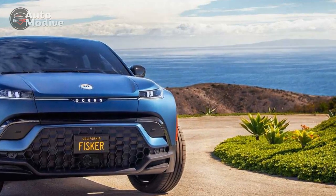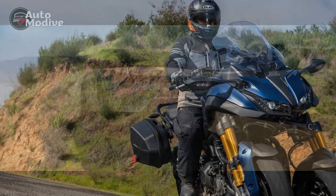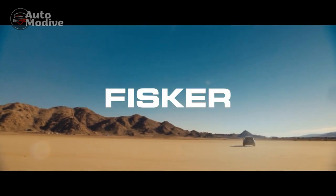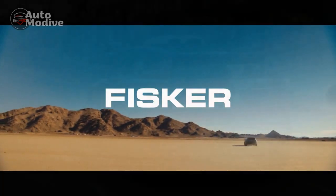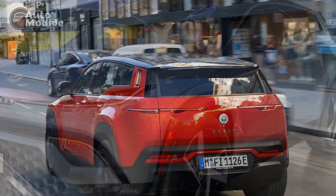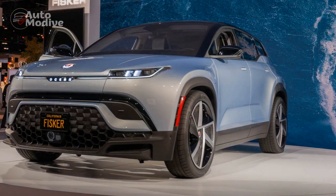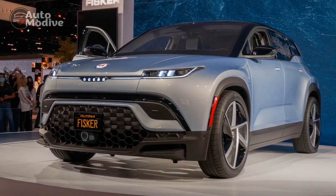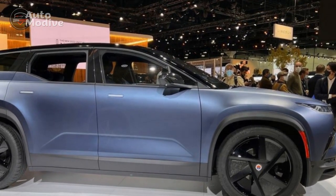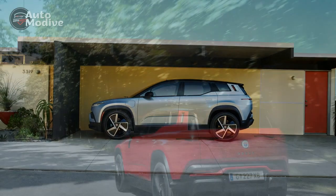Performance and Driving Experience: The Fisker Ocean boasts an impressive electric powertrain, providing an exhilarating driving experience with its instant torque delivery. The base model features a single electric motor driving the rear wheels, while higher trims offer an all-wheel drive configuration through an additional front electric motor. The precise and responsive steering ensures precise control over the vehicle, making it agile in urban settings and stable on the highways. Equipped with a state-of-the-art lithium-ion battery pack, the Fisker Ocean delivers commendable range and fast-charging capabilities. Depending on the variant, the vehicle offers a range of up to 300 miles on a single charge, making it suitable for long-distance journeys. The fast-charging capability enables the SUV to gain approximately 200 miles of range in just 30 minutes, enhancing the convenience of owning an electric vehicle.